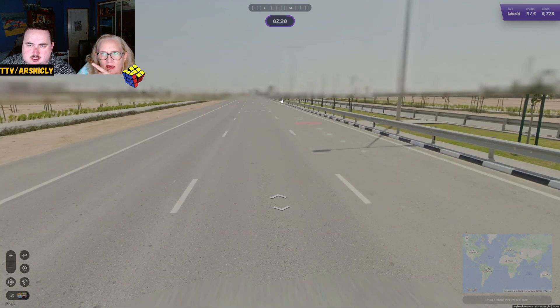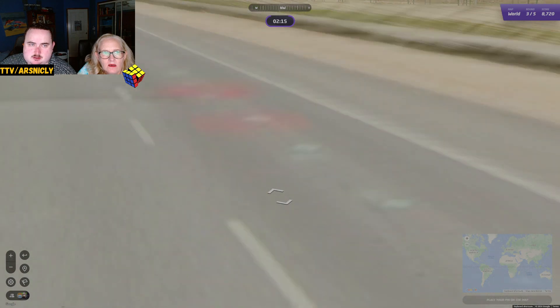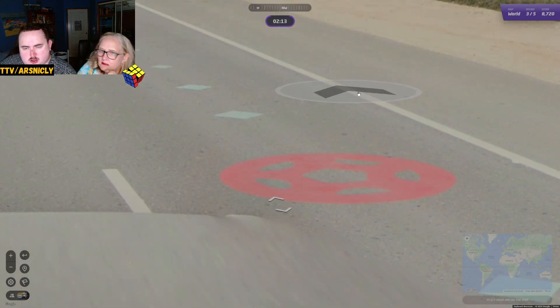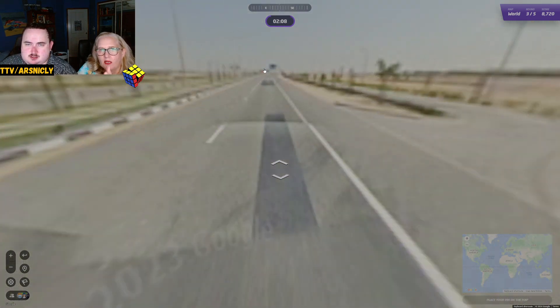Is it going to be Qatar? Probably. Look at the road — it's got a red bit. It's a soccer ball. It's Qatar! Maybe not a soccer ball — it could be just like an M, or a football. Quick, quick, quick — up, up, up, faster, faster, faster!